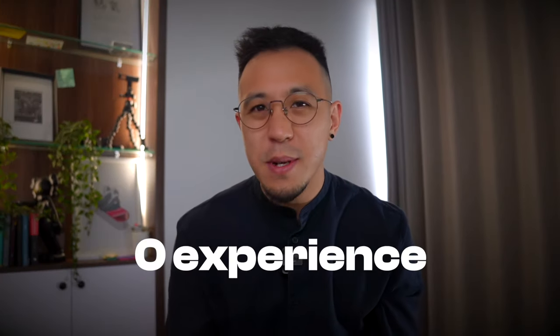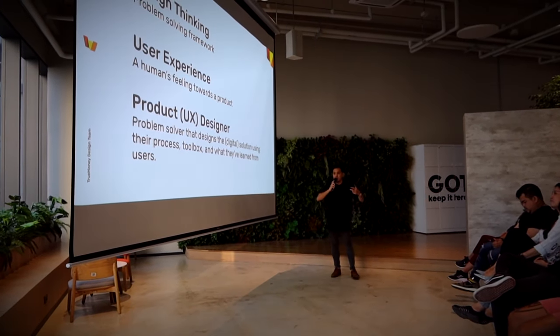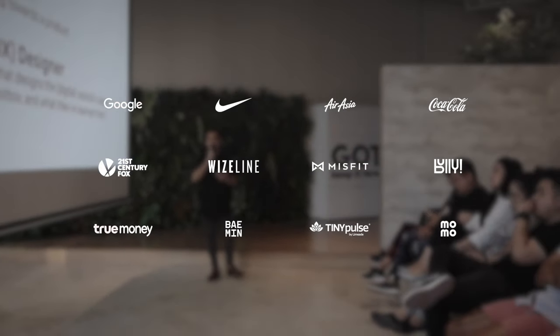If we haven't met yet, my name is Chris. I went from zero experience to getting hired as head of product design in just four years. And over the last 10 years of working as a designer, I've worked with a bunch of brands and startups, and now I'm on a mission to help others get hired for their dream job.